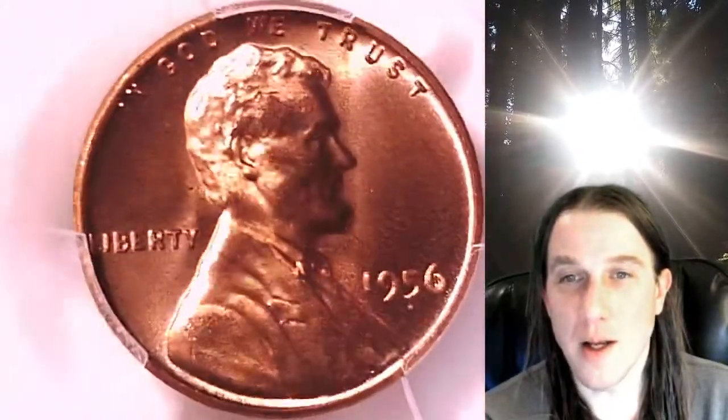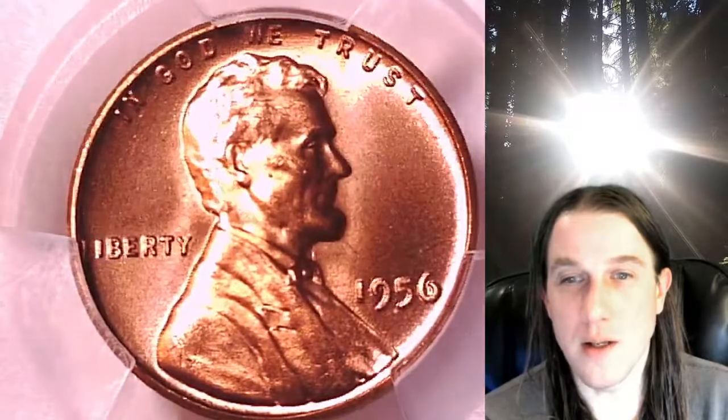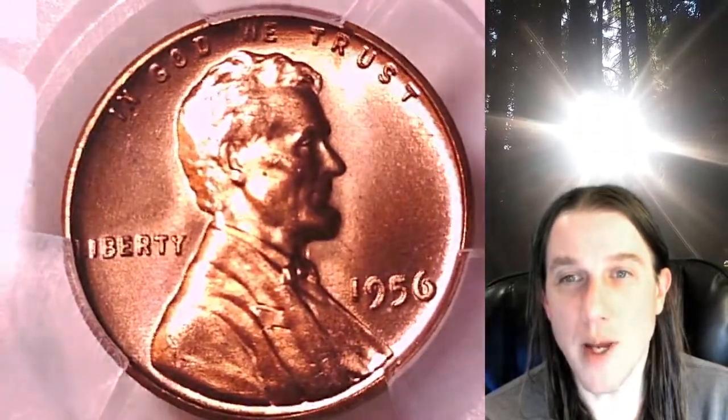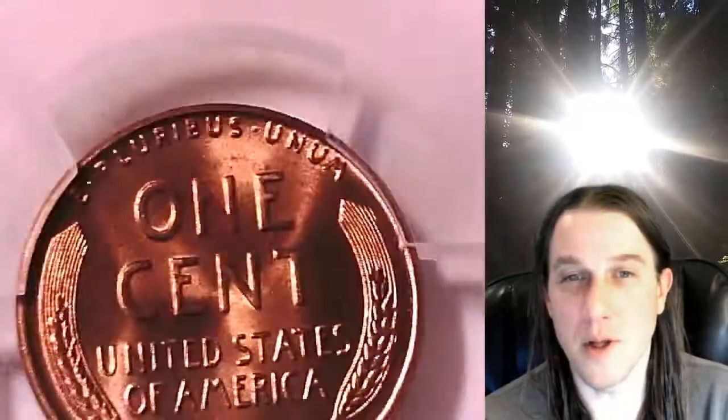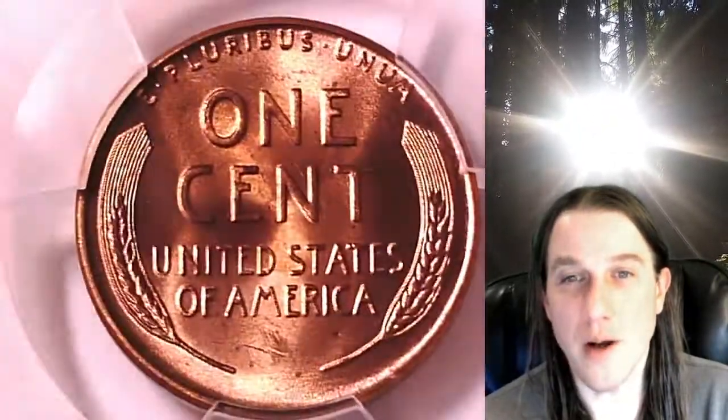We'll take a look at Lincoln on the obverse and then we'll take a look at the wheat design. This coin is going to go up for sale on my eBay store. You can find it by following the link in the description below the video — it'll take you to this exact coin on eBay.